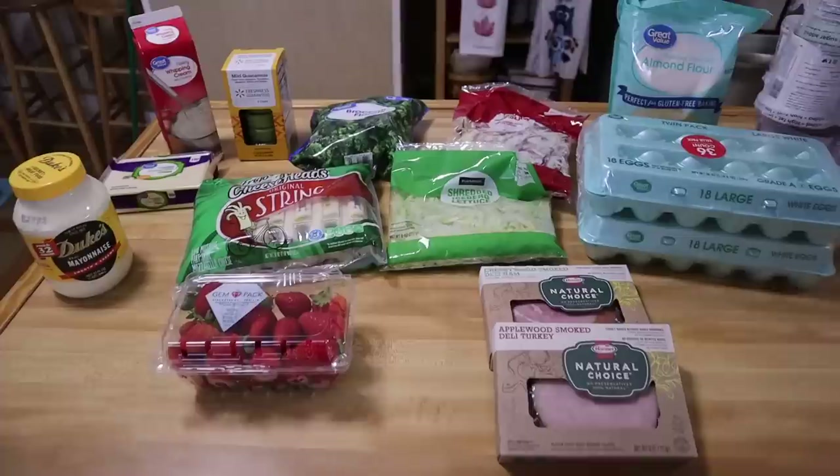Hello, welcome to my channel! My name is Christy. If you're new here, I follow a ketogenic lifestyle along with the rest of my family, so this grocery haul and meal plan is going to be all things keto. If you're not subscribed, go ahead and do so because I'd love to have you as a member of my YouTube family. Make sure you follow me on Instagram for sneak peeks.